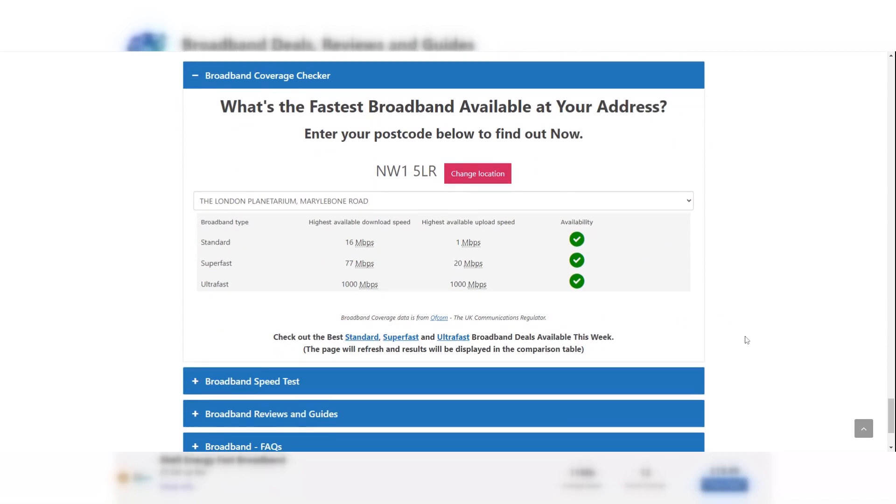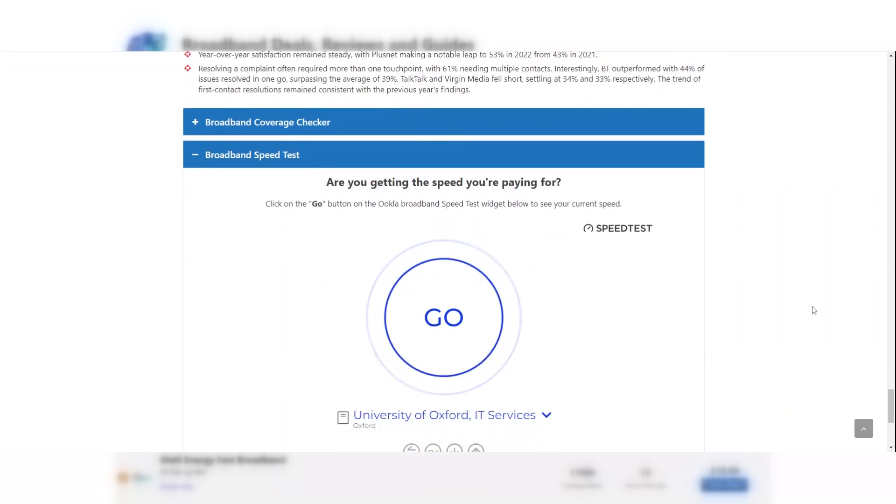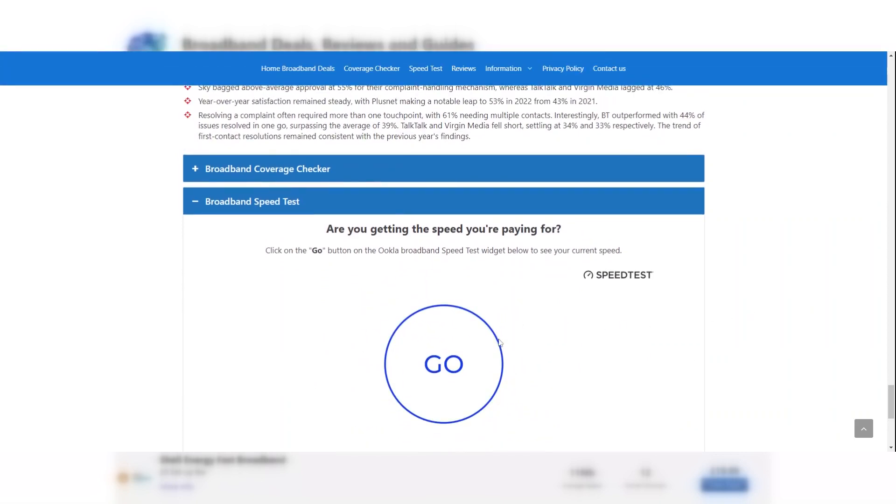Finally, if you would like to find out your current broadband speed or run a speed test on your internet connection, you can use the speed test widget on the page. Simply click on the go button to start the speed test. A link to this page can be found in the description of the video.